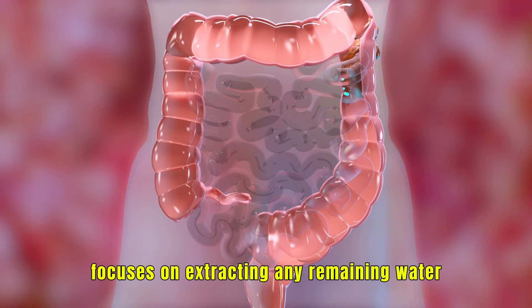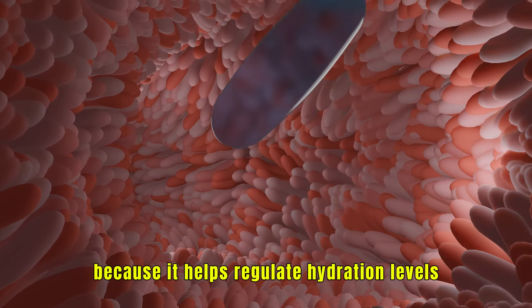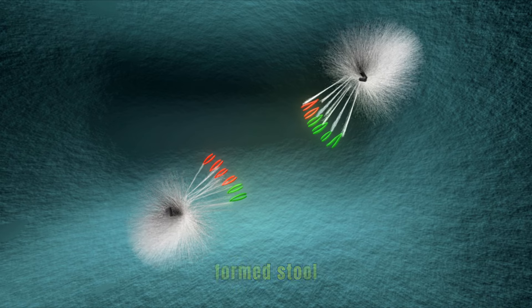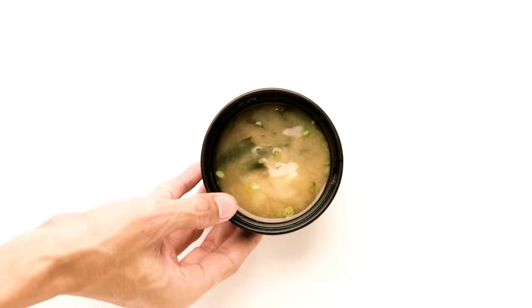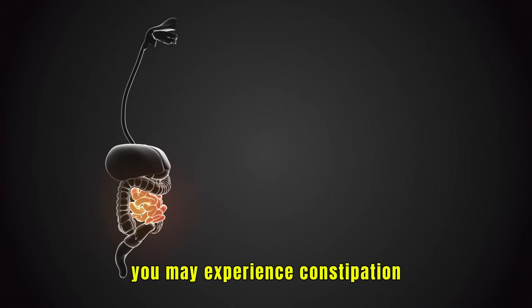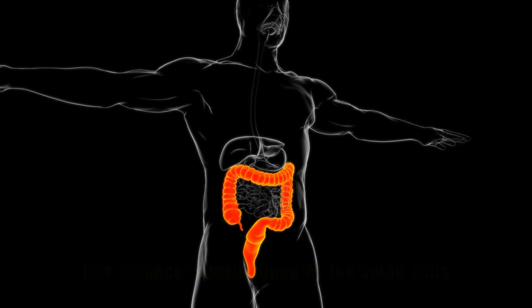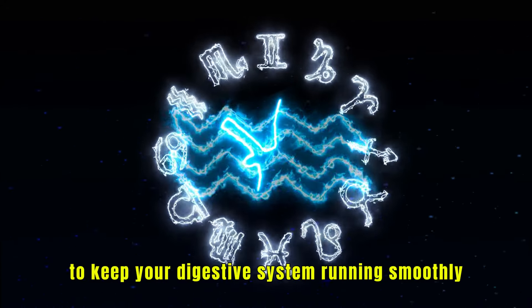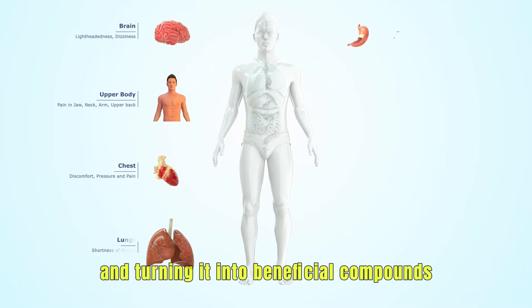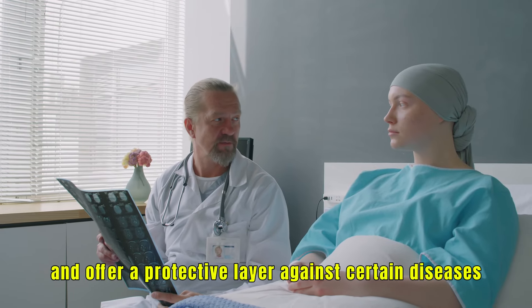As this process continues, the large intestine focuses on extracting any remaining water from the food you ate. This water absorption is crucial because it helps regulate hydration levels throughout your body. The waste material becomes more solid, transforming from a thick liquid into a soft, formed stool. When the colon draws out too much water, you may experience constipation; too little water, and it can lead to diarrhea. The bacteria here are also busy breaking down fiber — the indigestible part of plants — and turning it into beneficial compounds like short-chain fatty acids, which provide energy to your colon cells and offer a protective layer against certain diseases.